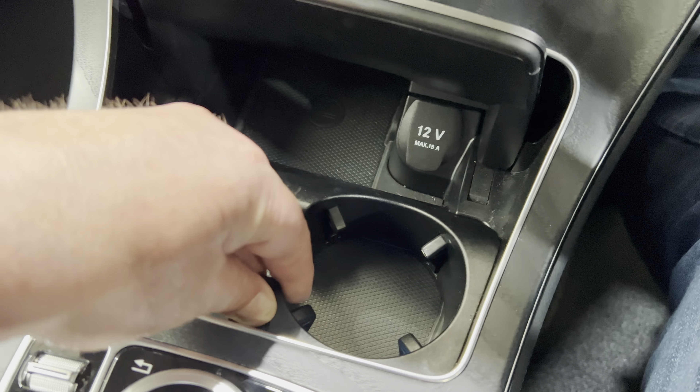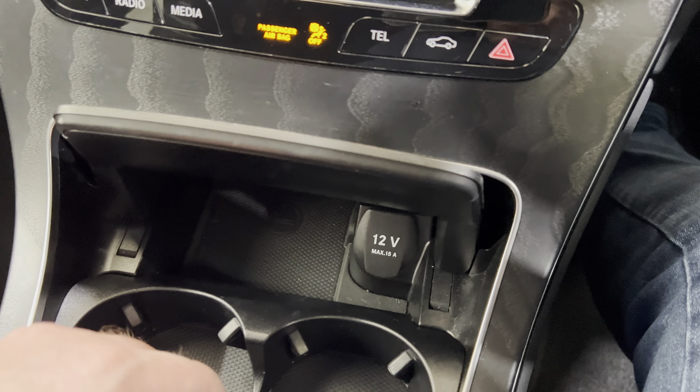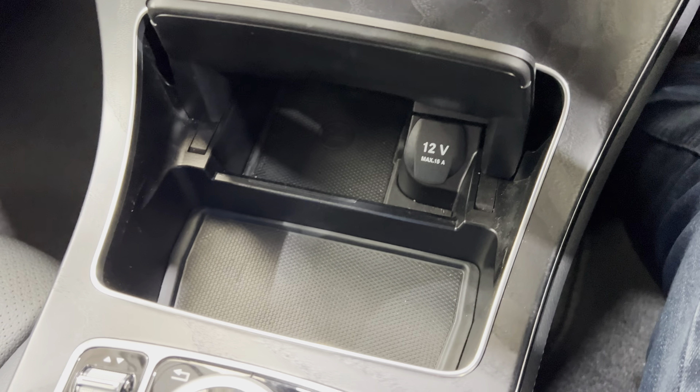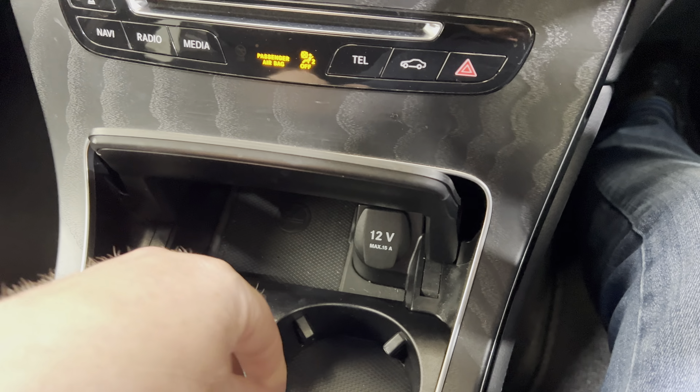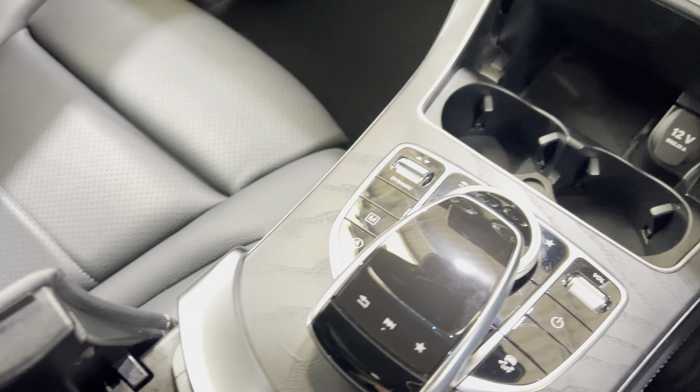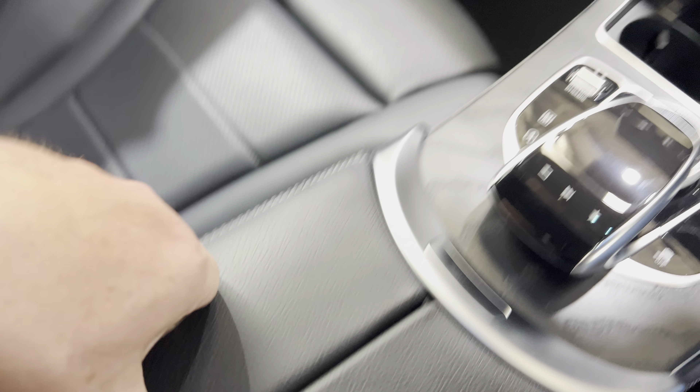There are shortcuts for media, a 12-volt socket, and a cup holder that you can remove if you want a bit more room. In the central storage you can put your leads to charge your phone via USB — there's also an SD card slot in there, and plenty of space.